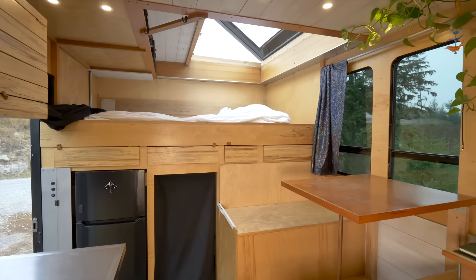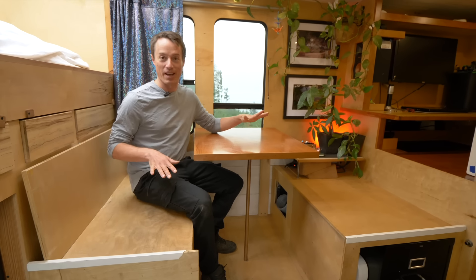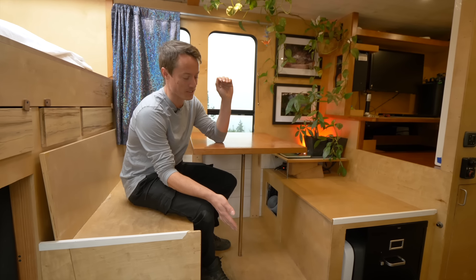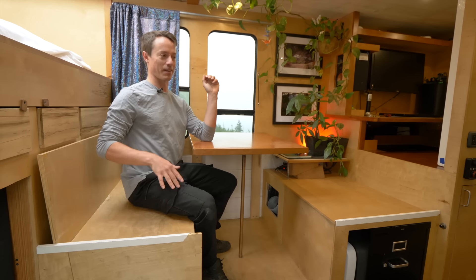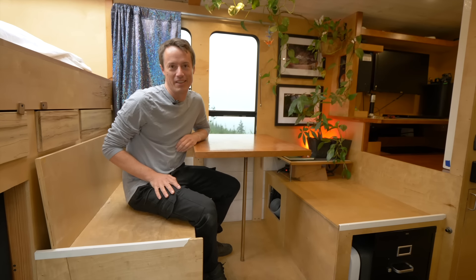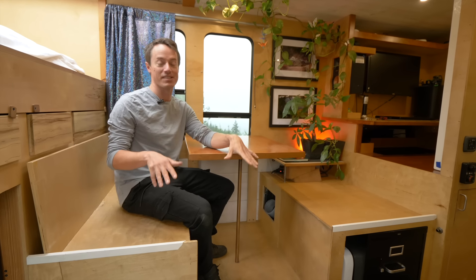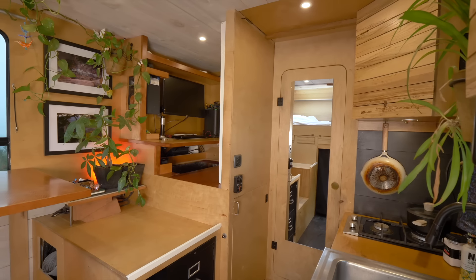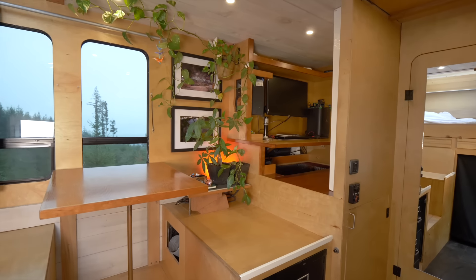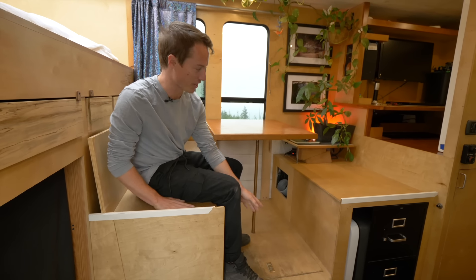My dining area — a couple things stood out when I was first designing this. It's up pretty high, so you have to step up about 16 inches. When I'm sitting, my head is at pretty much eye level for everyone else standing. That was important so that when people are sitting here and people are standing in the kitchen area, we're all at kind of the same level.